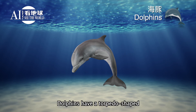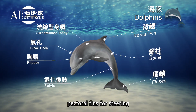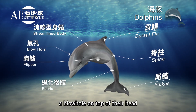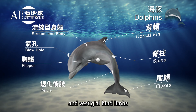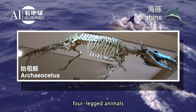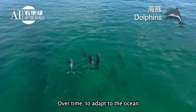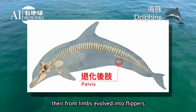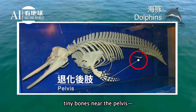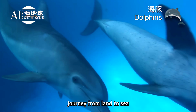Dolphins have a torpedo-shaped streamlined body, a flexible spine, a dorsal fin for stability, pectoral fins for steering, tail flukes for propulsion, a blowhole on top of their head, and vestigial hind limbs. Scientists believe dolphins' ancestors were land-dwelling, four-legged animals like the Archaeocetus. Over time, to adapt to the ocean, their front limbs evolved into flippers, and their hind limbs shrank to tiny bones near the pelvis. These remnants trace their incredible journey from land to sea.